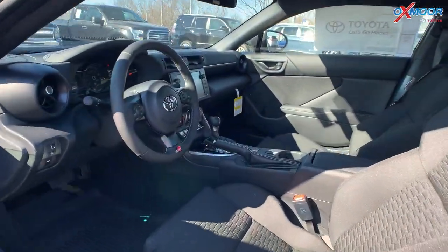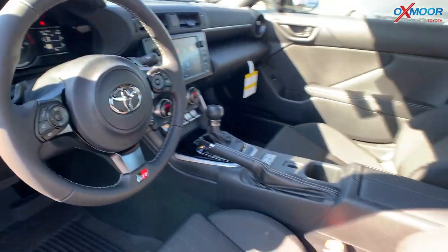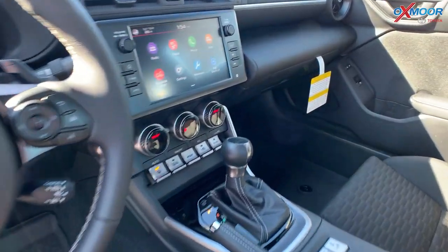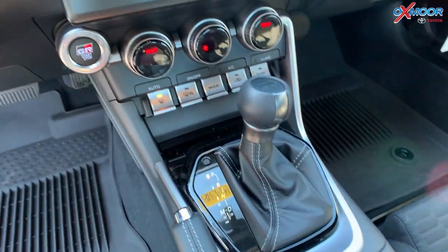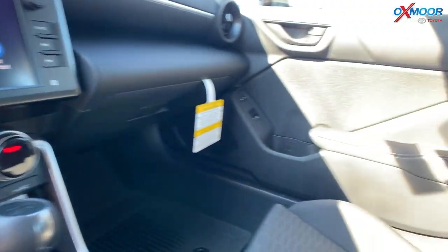In the interior, you're going to have black fabric seating. For the shift knob, you have the GR badge right there. There's an 8-inch touchscreen, six speakers throughout the vehicle, and you'll have Android Auto and Apple CarPlay.